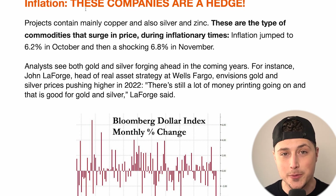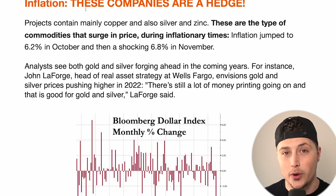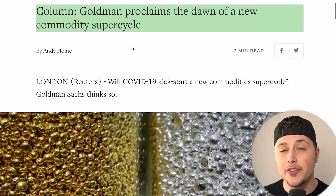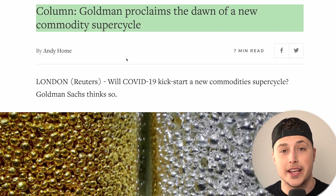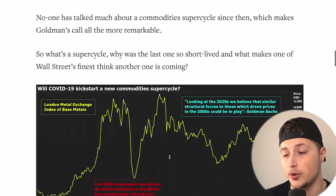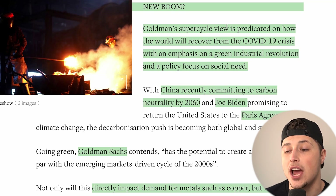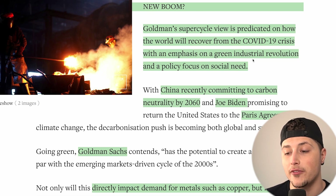All of these commodities are hedges against inflationary times, which unfortunately is what we are seeing right now. Inflation and interest rates are going to continue to go up, at the very least through 2022. A lot of analysts, even from Goldman Sachs, think a new commodity super cycle is on the horizon. With everything going on in Russia-Ukraine and what China is doing, this could really start to push it over the edge.